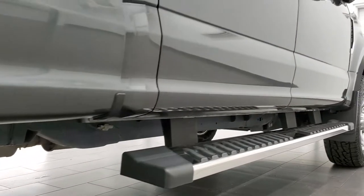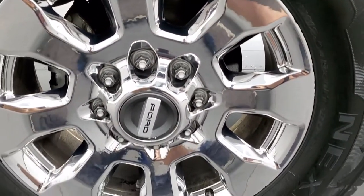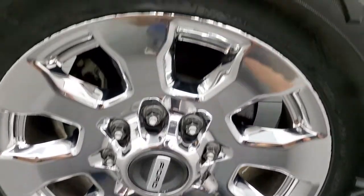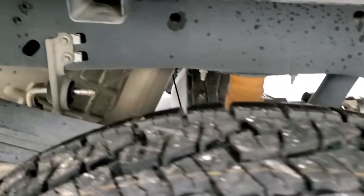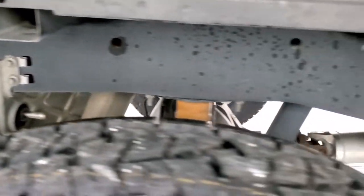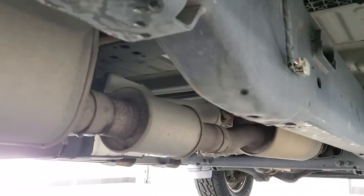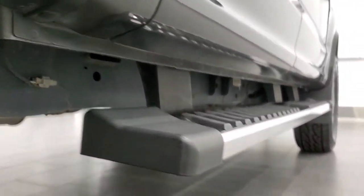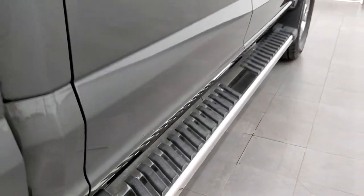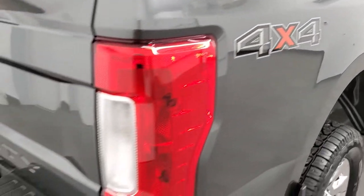Very clean on that side. It comes with some nice chrome step bars and this back rim is in excellent shape as well, no scuffs or scrapes. Back tires are brand new too and the frame and underbody is like new as well. It has all the remaining factory exhaust. Lower rockers look really good and the step bars are in pretty nice condition.